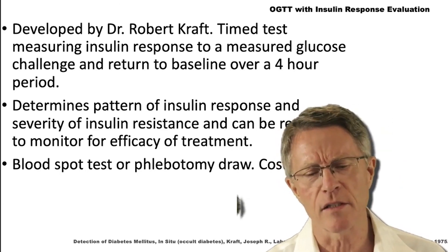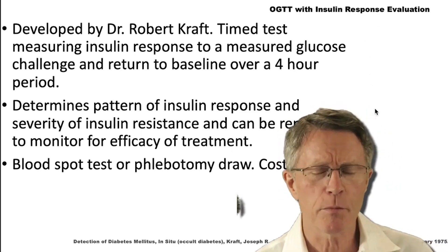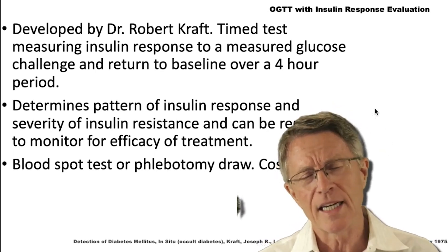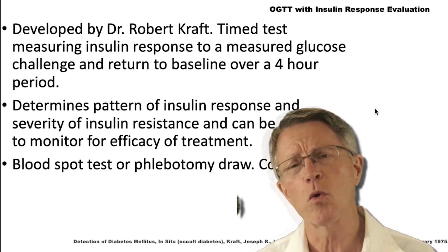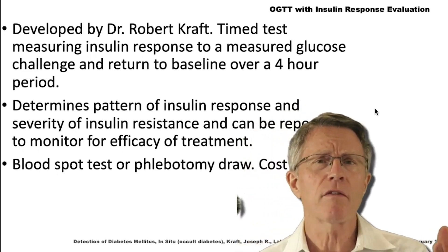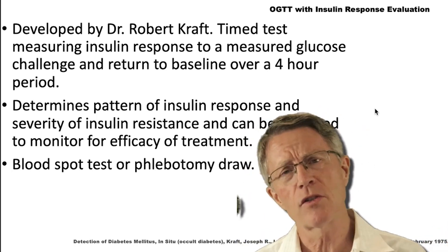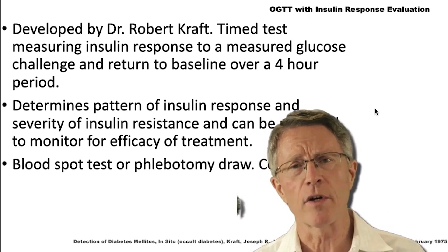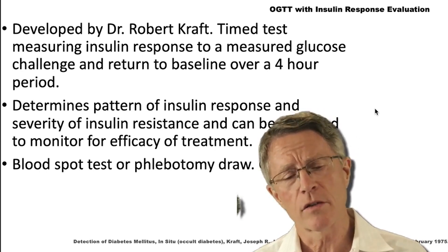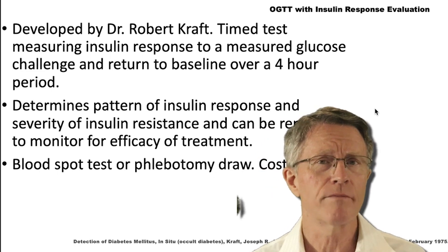I mentioned the Kraft insulin survey, or prediabetes profile. It was developed by a fellow named Robert Kraft. It's like the OGTT except slightly different and slightly more detailed. With both tests, you fast for eight hours prior to taking the test. With the OGTT, you take a challenge with 75 grams of glucose. With the Kraft prediabetes profile, you do 100 grams.